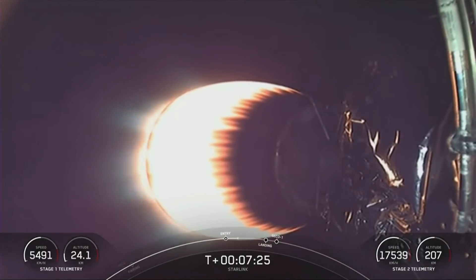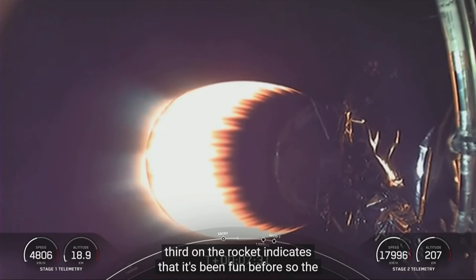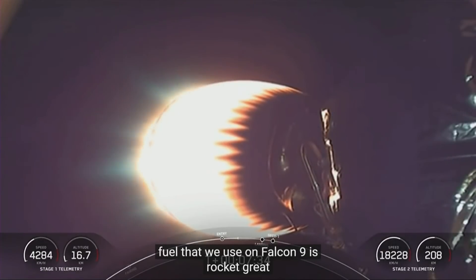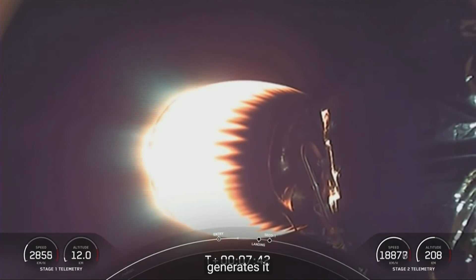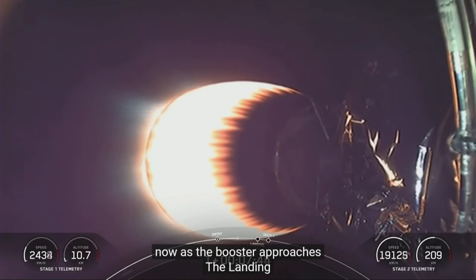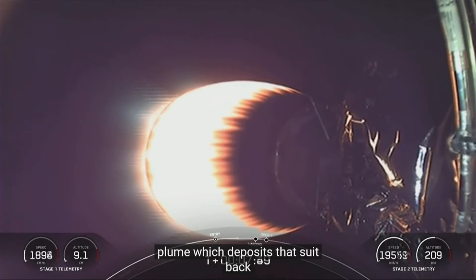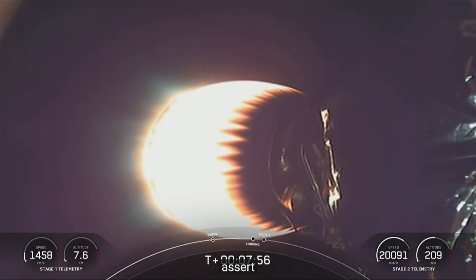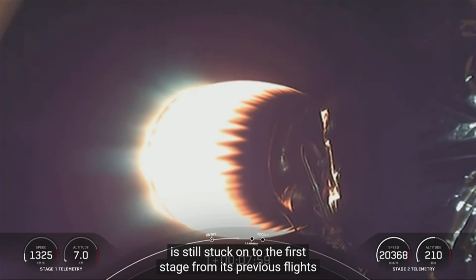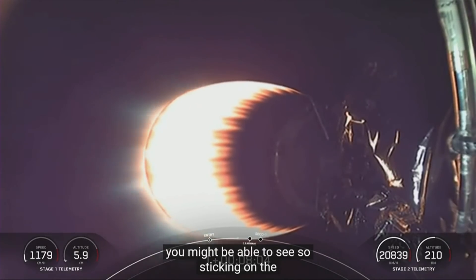Second stage trajectory is still nominal. The soot on the rocket indicates it's been flown before. The fuel we use on Falcon 9 is rocket-grade kerosene, or RP-1, which is carbon-based, so when it burns it generates soot. As the booster approaches the landing site and does that long re-entry burn, we saw it fly through its own plume, which deposits soot back onto the first stage. You can sometimes see the soot still on the first stage from previous flights on the pad, and if you watch the onboard camera during landing, you might see soot sticking on the lens as well.